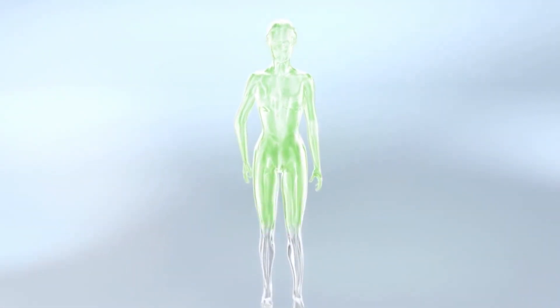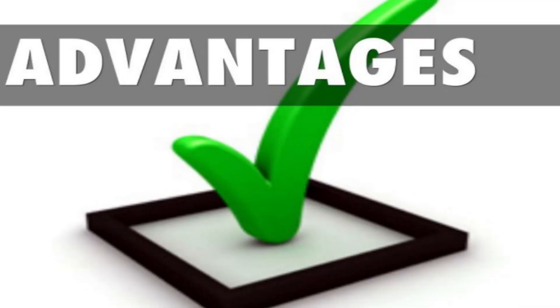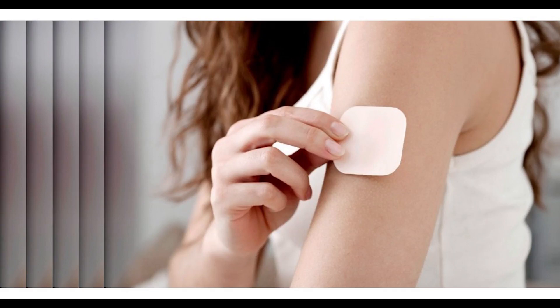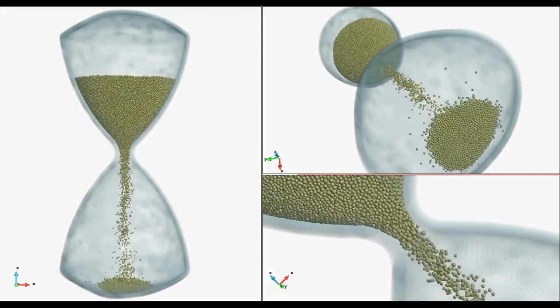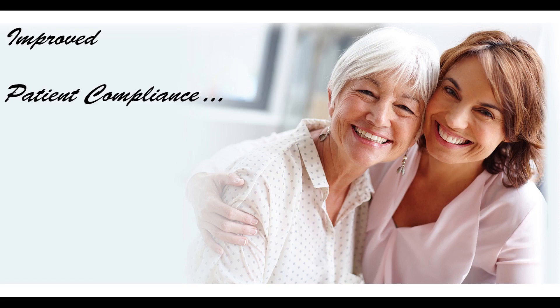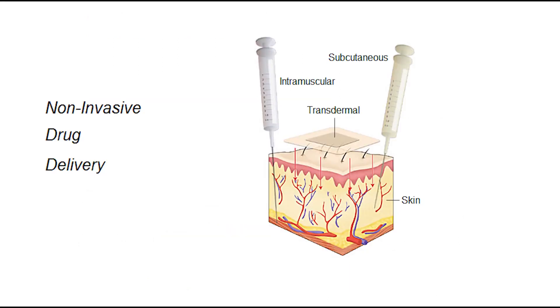Administration of the drug through a transdermal drug delivery system can have remarkable advantages for the patients. It's easy to use and can be self-administered. It continuously delivers the drug from hours to days, making it a patient-friendly and compliant dosage form. It bypasses first-pass metabolism and GI incompatibility, resulting in greater bioavailability in comparison to oral delivery. This is a non-invasive technique that offers no pain and more gain.